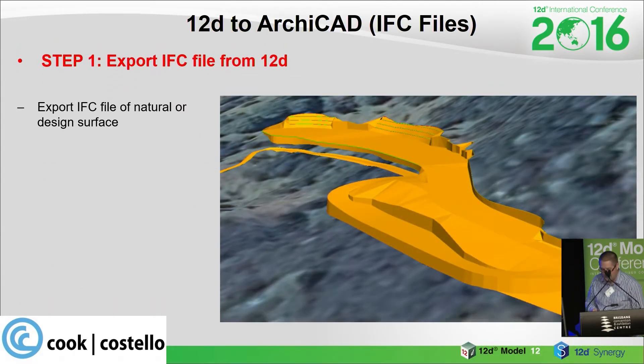Step one: export the IFC file from 12D. A brief note about this site — it's a multicultural complex in New Zealand and it's a concept design we were doing for funding. On the site there are four proposed buildings: a museum, a food hall, a meeting place and a toilet block, plus a car park. The site is quite sloping and a lot of retaining is required, so it's much more efficient to complete the earthworks design in 12D where we can work out proper quantities.